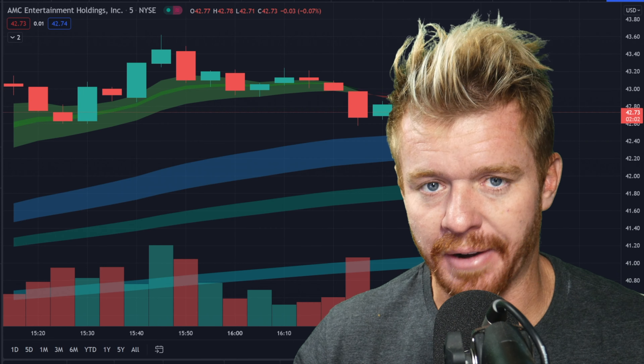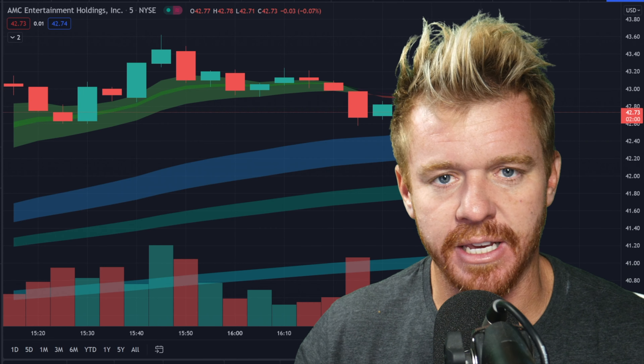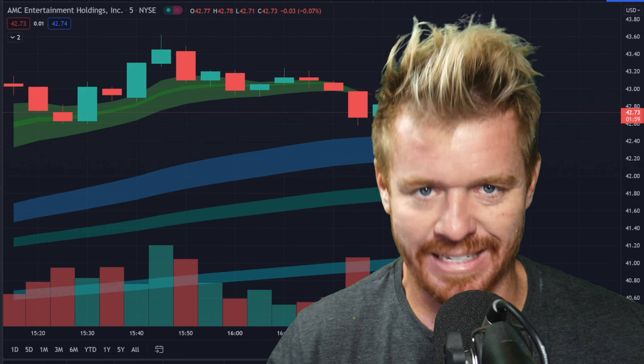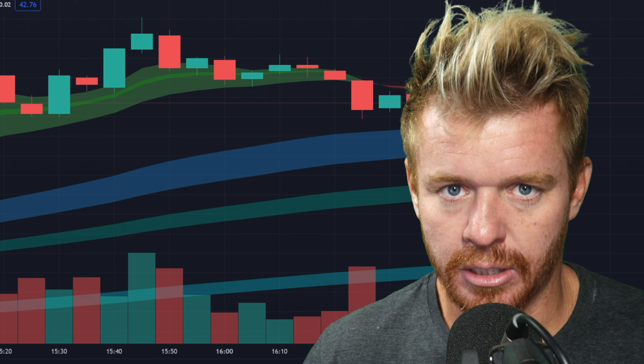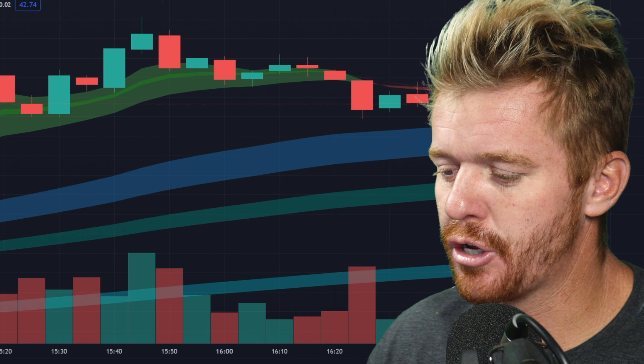Another day, another dollar. Another step closer to the AMC MOAS. Taking a look at the chart on AMC today to talk about what is going on with the MOAS right here in this video, so make sure you guys stay tuned.